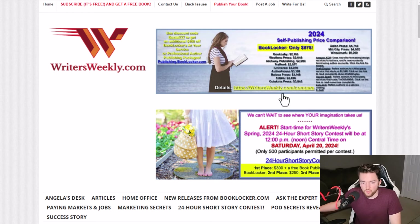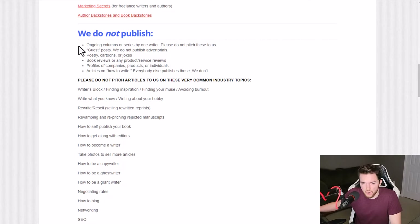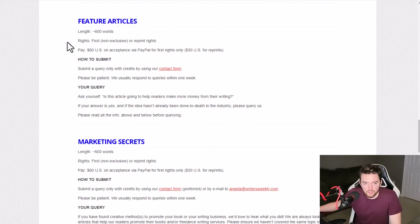Another similar site is writersweekly.com, which also has submission guidelines and typically pays around $60 per post. They focus on the subject of selling the written word. They do not publish ongoing columns, series, guest posts, poetry, cartoons, jokes, book reviews, product reviews, profiles of companies or individuals, or articles on how to write. They want around 600 words; they pay $60 via PayPal for first rights only, or $30 for reprints. You submit via their contact form.